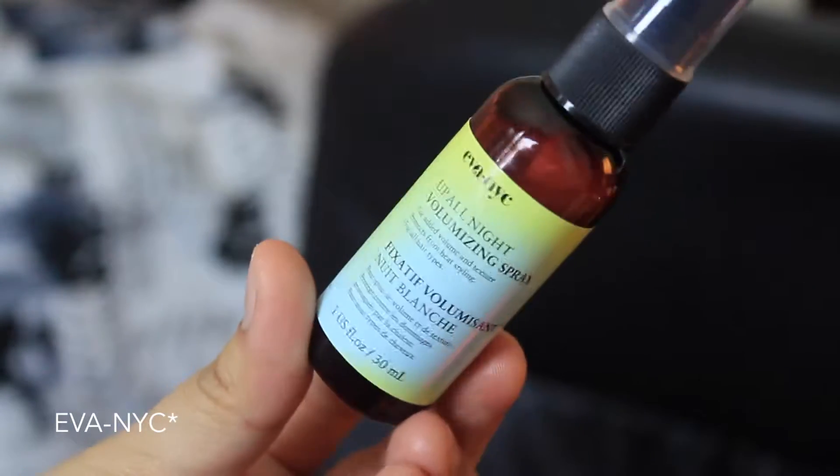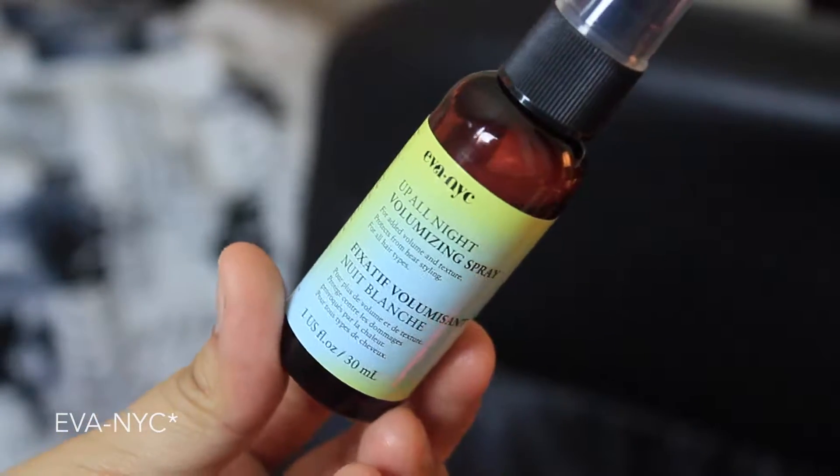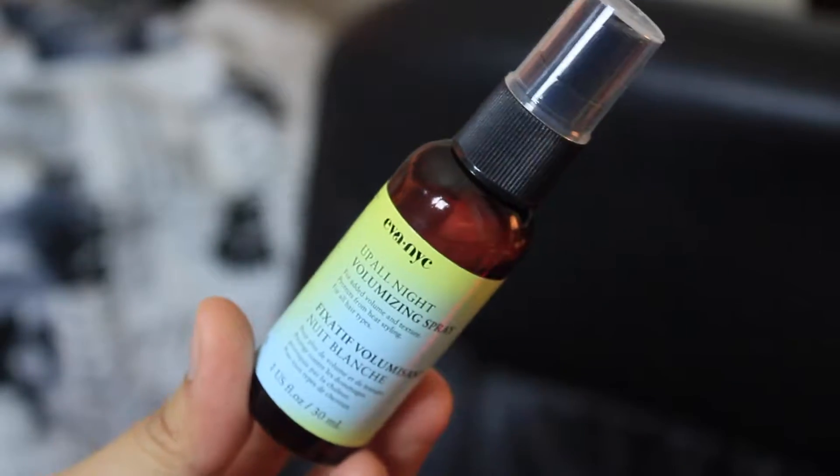Next thing in the bag is this Up All Night Volumizing Spray by INYC. I've heard of this brand — when I was subscribed to BoxyCharm I got a little travel size shampoo sample. This is for added volume and texture and protects from heat styling for all hair types. My hair has no volume so hopefully this helps out.